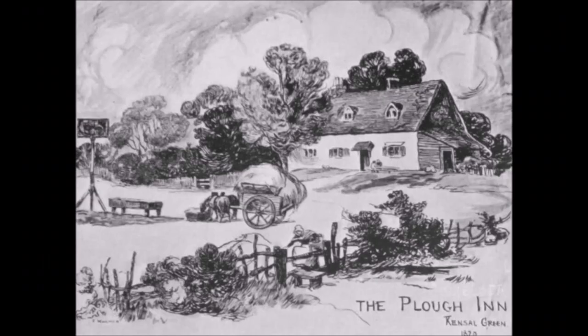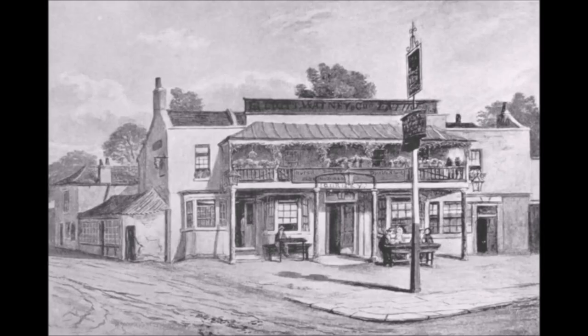I've got a picture of my dad and his mates sitting outside the Plough, and the Plough was the oldest building in North Kensington, so we can do a few pictures of the Plough as it used to be.